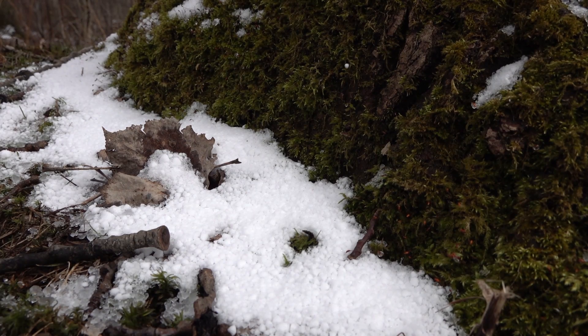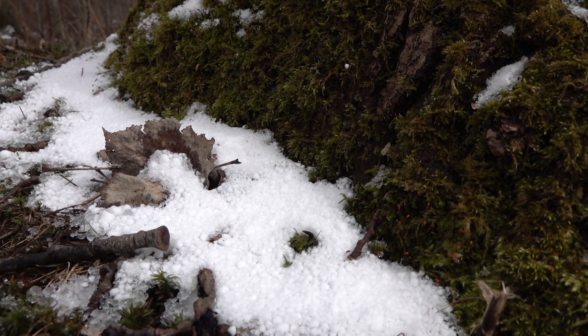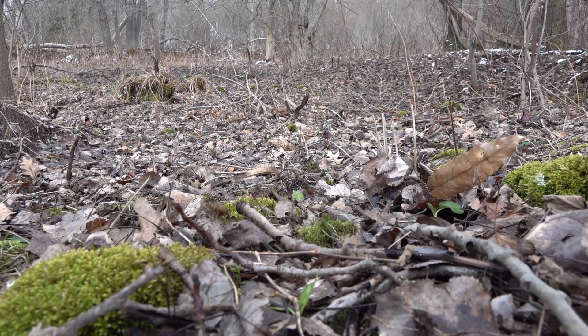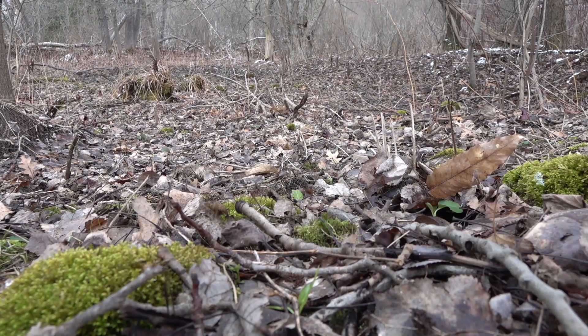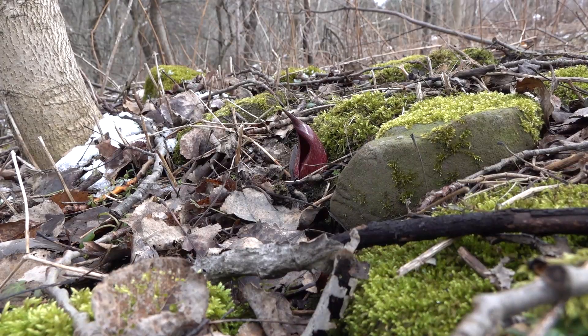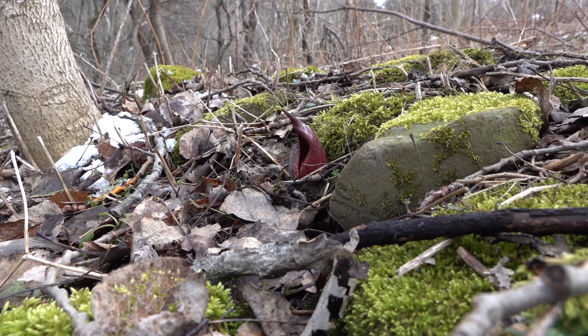So I decided to go hunt out something in particular in the wetlands on my property. In this part of the country — northeastern United States — we have a native plant known as skunk cabbage, and it's only found in wetlands. I decided to hike out here even though it's only 30 degrees right now, been really cold and windy.